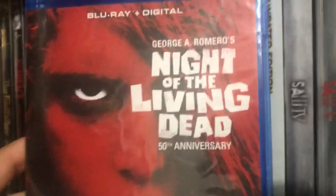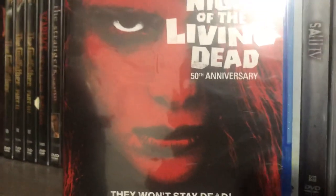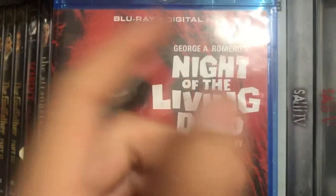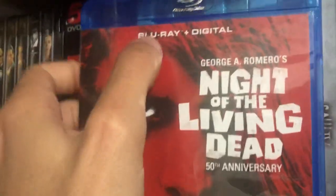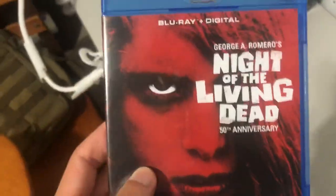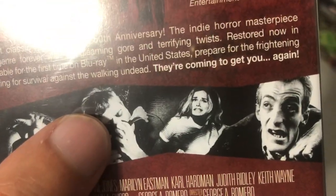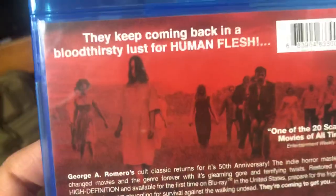Then you have Night of the Living Dead — the 50th Anniversary edition. I have this on Blu-ray because it's Night of the Living Dead — what other reason do you need? This has the Blu-ray and digital versions. It's George Romero's Night of the Living Dead, and since it's Blu-ray it's digitally remastered, but it's still in black and white — the original. It says 'one of the 20 scariest movies of all time' by Entertainment Weekly.